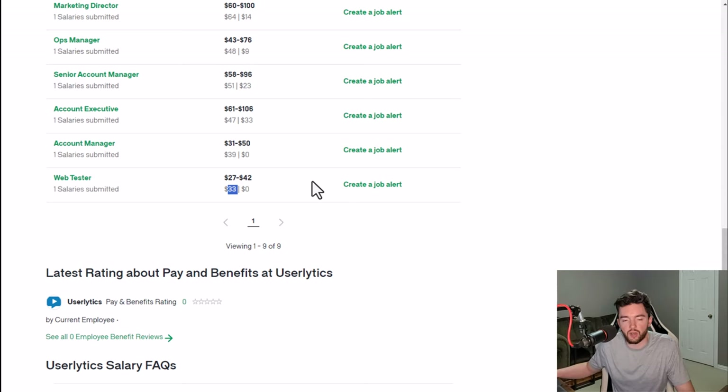A web tester posted a review saying they averaged around $33 an hour. But as with Playtestcloud, just because they say you make that much per hour doesn't mean you'll consistently make that hour by hour. It's a side hustle that can make you a little bit of extra money here and there.